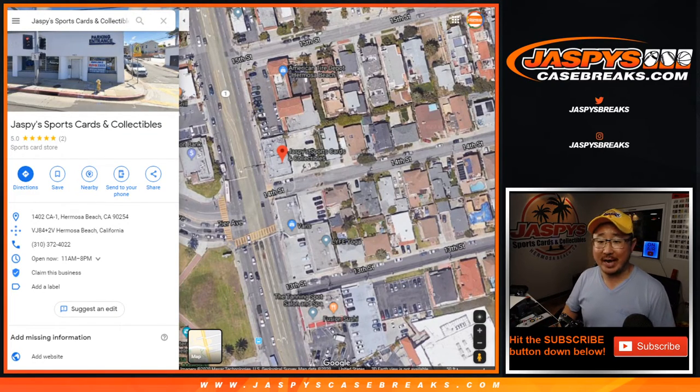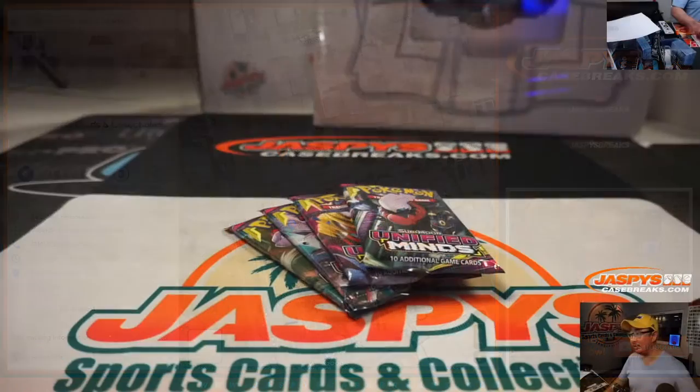Hi everyone, Joe for Jaspi's Sports Cards and Collectibles right here on 1402 Pacific Coast Highway, Hermosa Beach, California 90254. You can come by for supplies, trading cards, sports cards, Star Wars stuff, other knickknacks, and Pokemon, ladies and gentlemen.